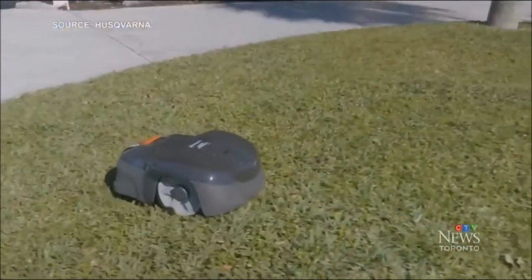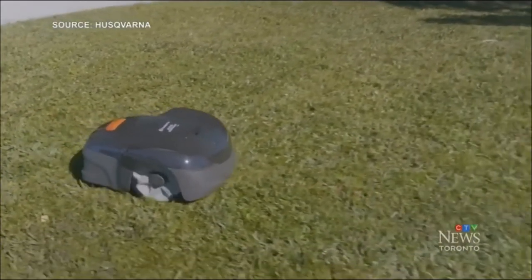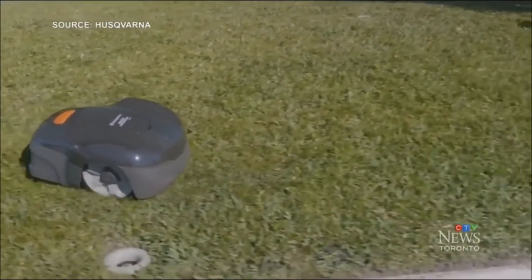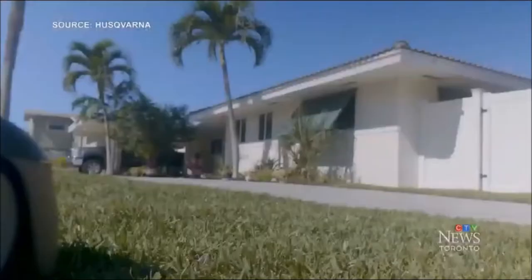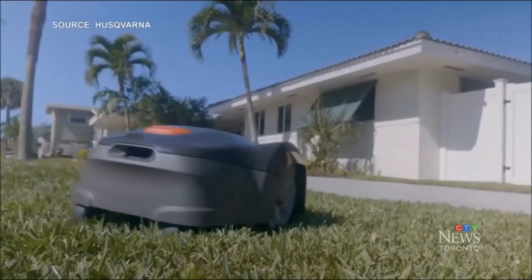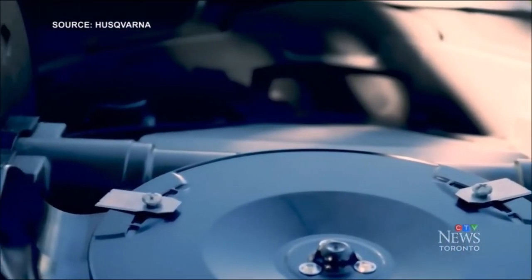Next, it's a robotic lawnmower to cut your grass for you, whether you're home or not. The Husqvarna Automower 115H automatically cuts your grass with its super-quiet blades on properties up to 0.4 acres, and can even handle lawns with a complicated shape, steep slopes, or obstacles.